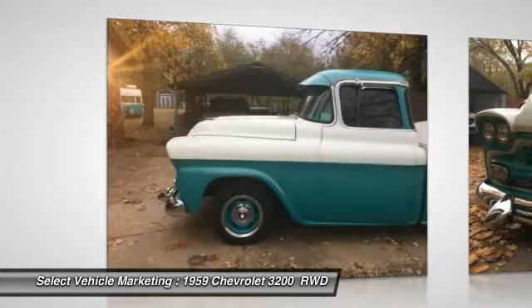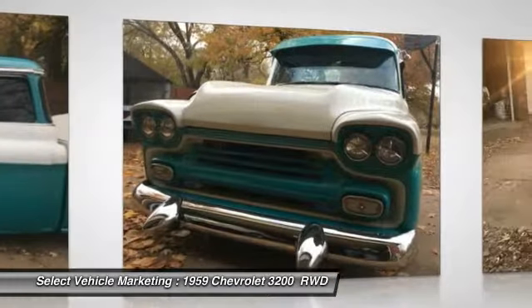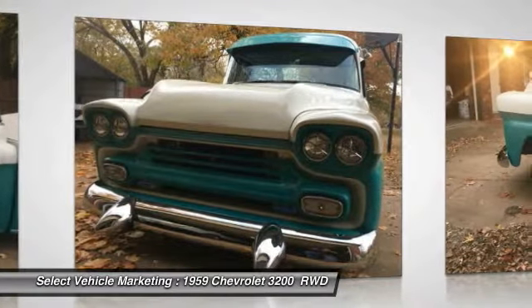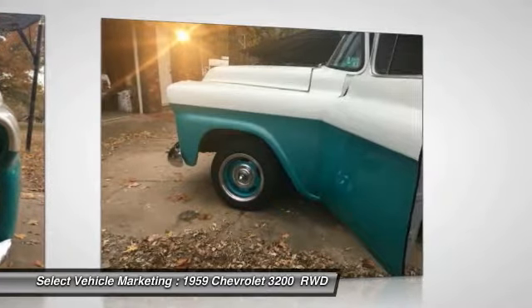Copious amounts of time, energy, and money have been invested into its comprehensive build. This 3200 Pro Street Deluxe Fleet Side Truck comes fully loaded with options and features that are indispensable to anyone who enjoys the finer things in life.